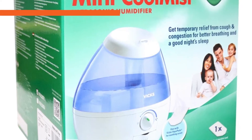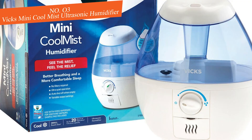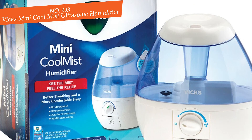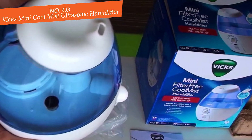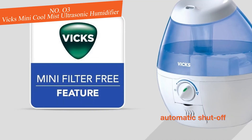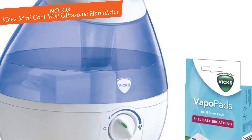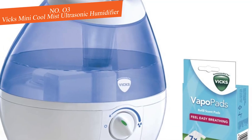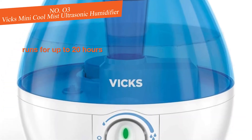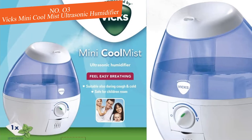Number three: Vix Mini Cool Mist Ultrasonic Humidifier. An advantage of this model from Vix is that it doesn't use a filter, so you don't have to worry about replacing one periodically. The unit features an automatic shut-off when the water tank becomes empty. The large translucent half-gallon tank is easy to clean, and because it's see-through, it's easier to monitor the water level. This humidifier runs for up to 20 hours when set to low.